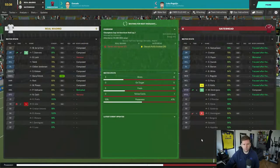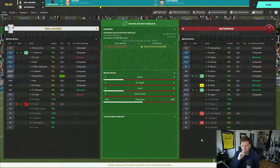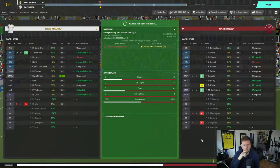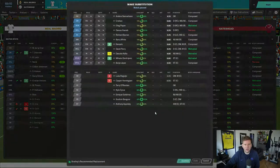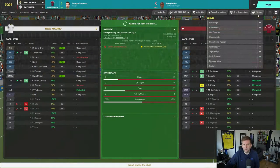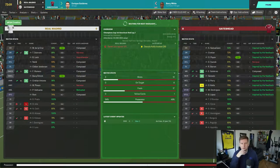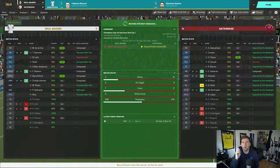Roguljic is down to 70 fitness so Gonzalo comes on for him. I've got one more change and I'm keeping an eye on Lopez, who's on 6.5. I'm going to give Gutierrez, returning from injury, a run for White. Get creative, see if we can nick a winner in the last 15 minutes.